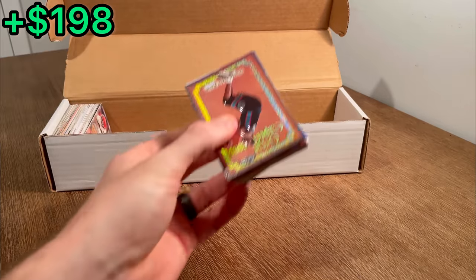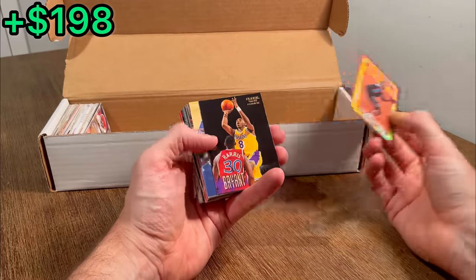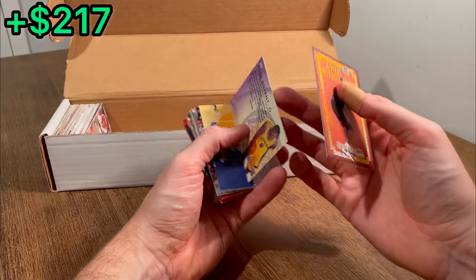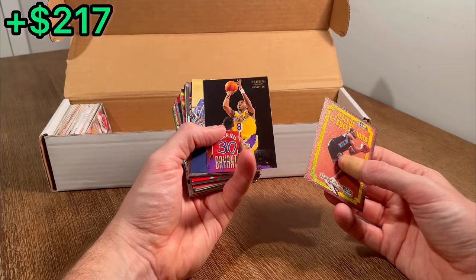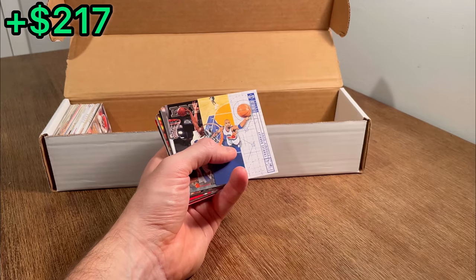We've got probably like two handfuls left, it looks like. It is a really nice, great expectations Fleer Tradition card there. No way, let's go — Kobe Bryant rookie card! No way. That is awesome. That definitely just took this box to the next level right there with that find. And that looks to be in pretty good shape as well. Let's go. I'm going to go ahead and set this one aside to get a penny sleeve on and then into a top loader.